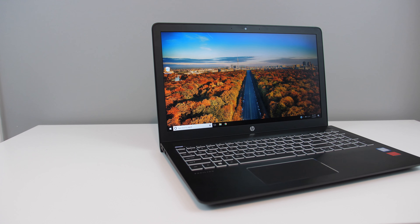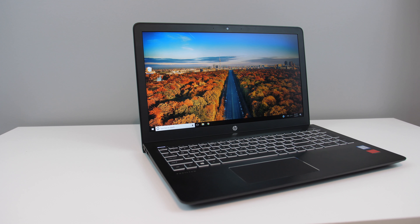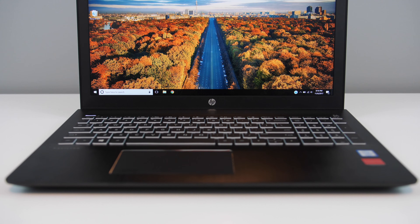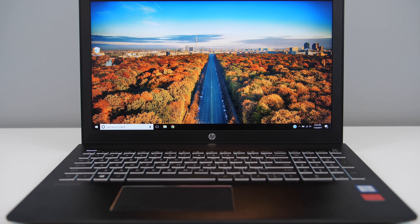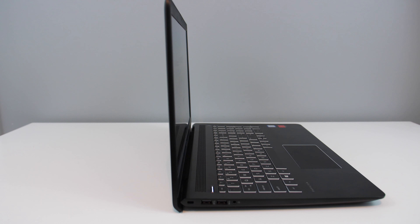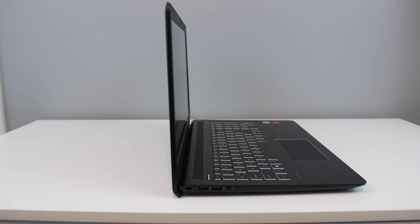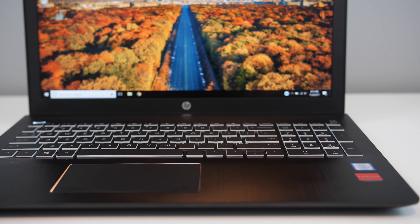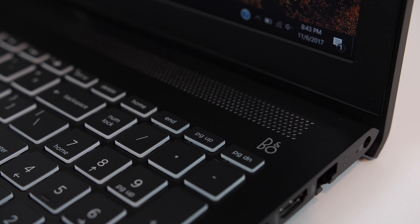Inside the laptop there is a 7th generation Intel Core i7-7700HQ 2.8GHz processor, and having that kind of CPU will definitely help when running apps in the background such as antivirus. It has a relatively fast 7200 RPM 1TB hard drive. I usually prefer a solid state drive, but for most users on a budget it makes more sense to go with a hard disk drive. Just make sure it's a 7200 RPM drive and not a 5400 RPM drive, because those are much slower.